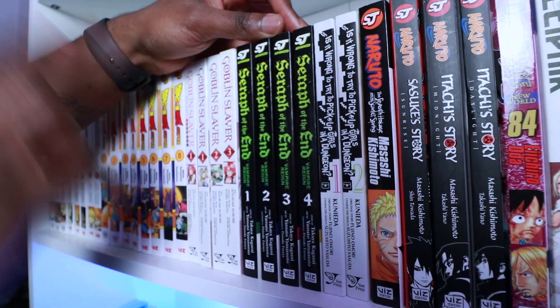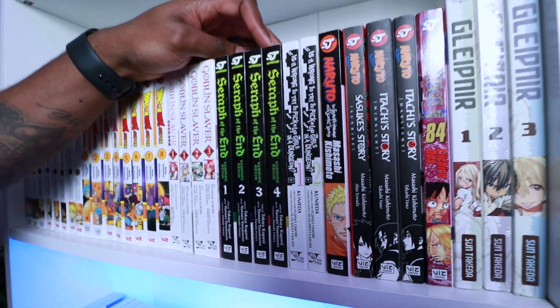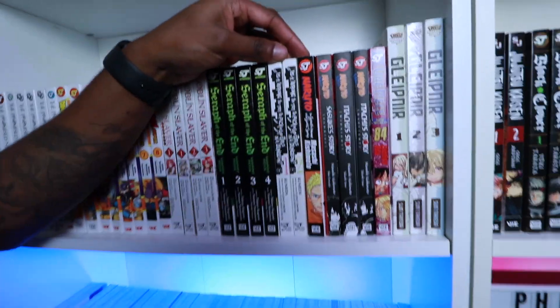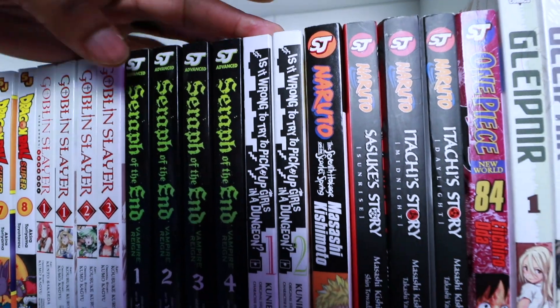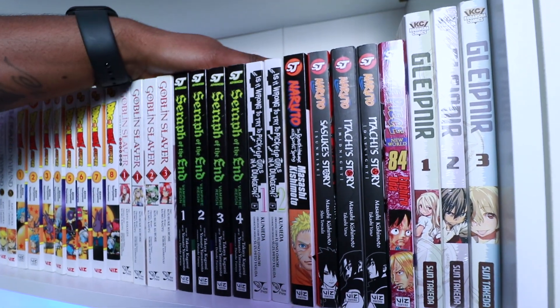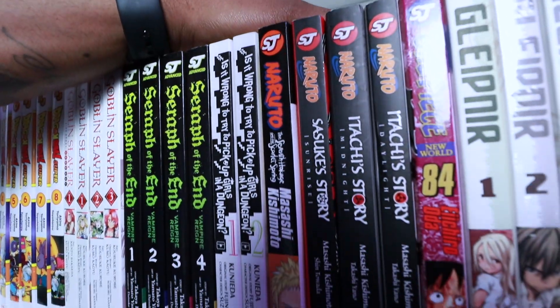Going on to Seraph of the End — one of my entry mangas, one of the first ones I actually bought. The strategy and RPG mechanics behind it are brilliant, you can't go wrong. Alongside that is 'Is It Wrong to Try to Pick Up Girls in a Dungeon?' — in Japanese that is DanMachi. Brilliant read, you will never go wrong.